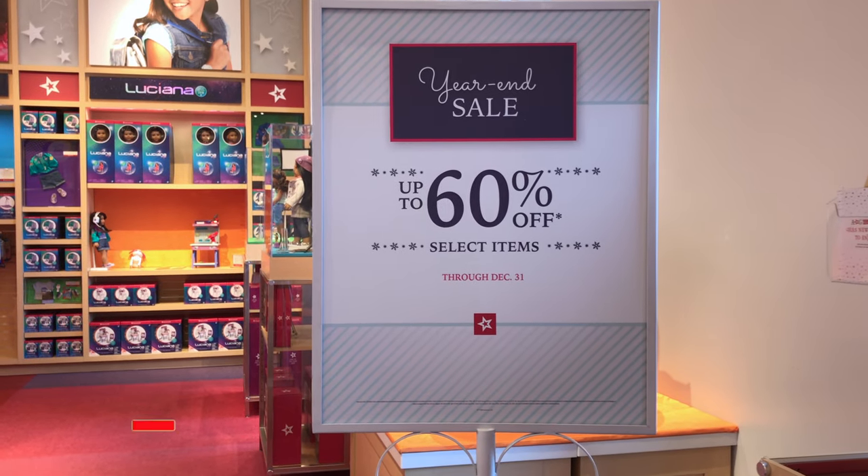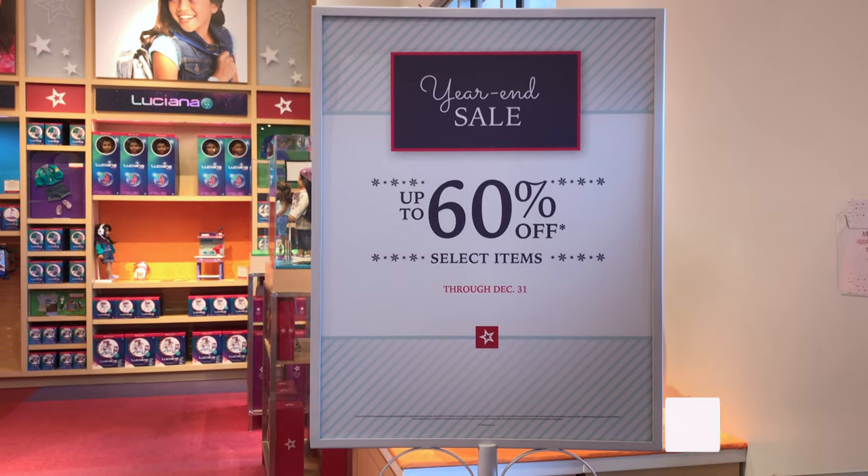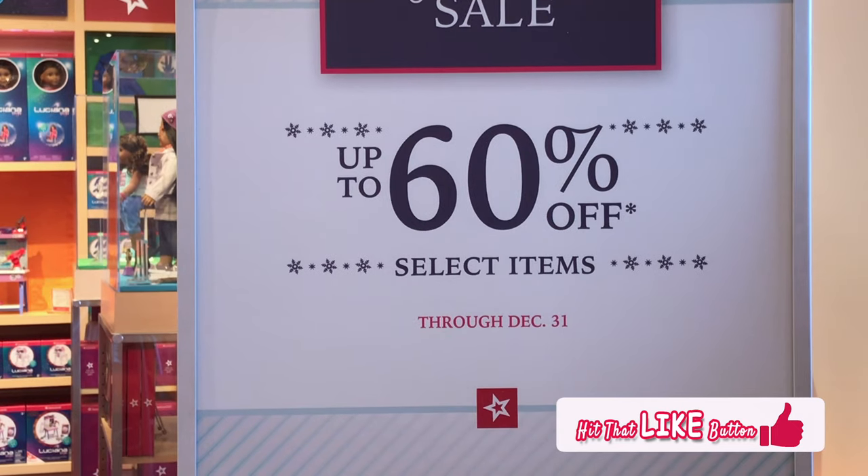Here we are inside! This is the sign that says Year-end Sale! Up to 60% off select items. I can't wait to see what's in there.